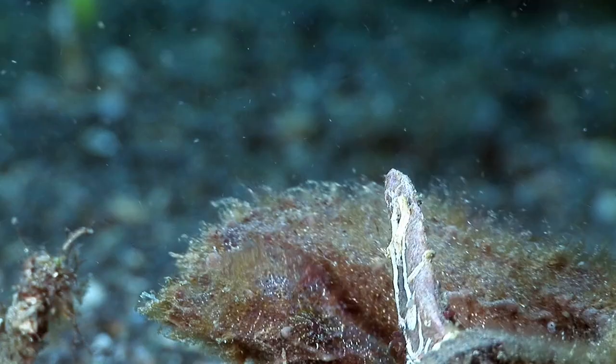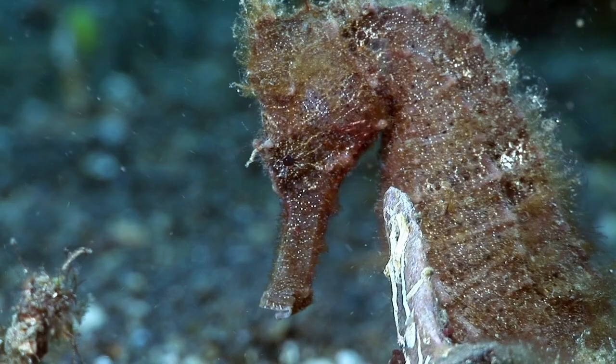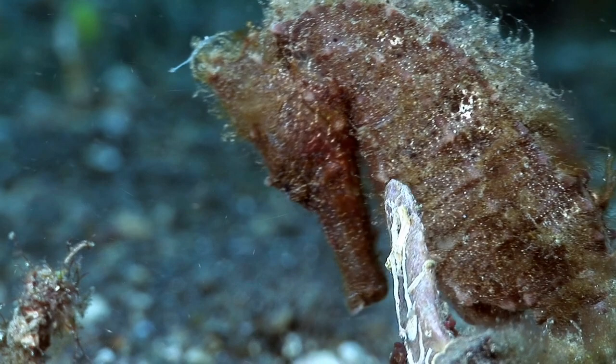This species is listed by the IUCN as vulnerable, mainly due to the demand for its use in traditional medicines. Because of this, trade is now monitored.